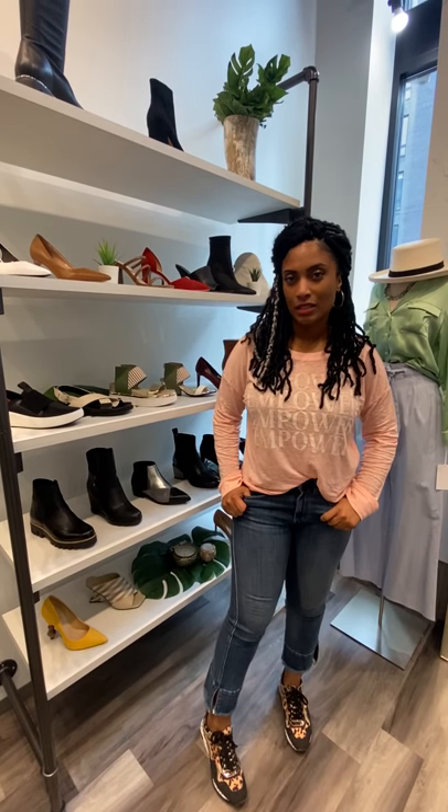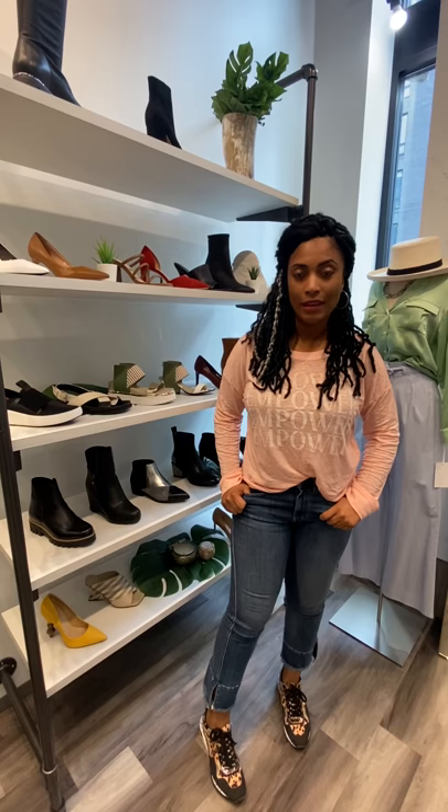Hi guys, it's Nicole Jennings, owner and founder of Queen Anna House of Fashion.